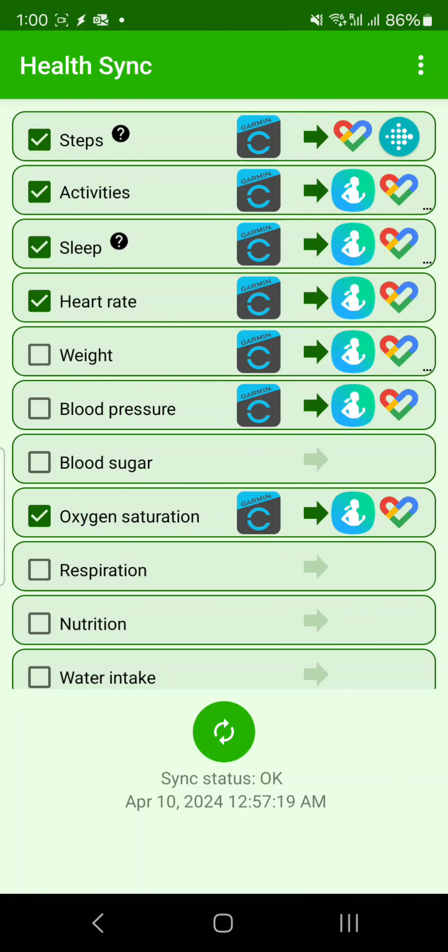Whenever you want to change from Fitbit to Garmin or any other watch, you will not be losing your data if you are using Health Sync. Health Sync helps you to synchronize all the apps together. For example, if I want to synchronize for today, I'll just tap Synchronize — you can see here that all the data has been synchronized.